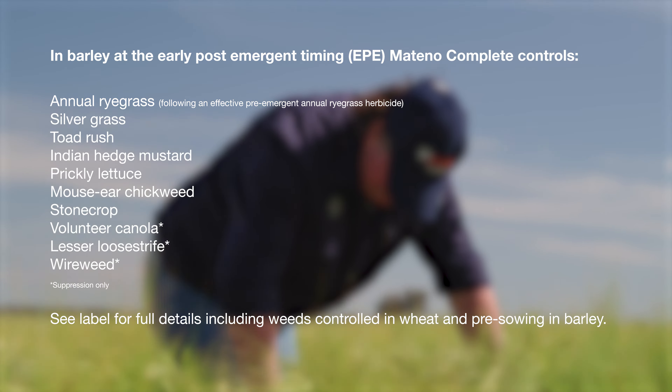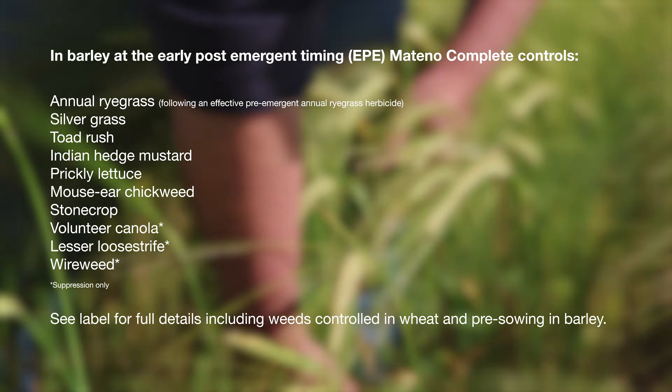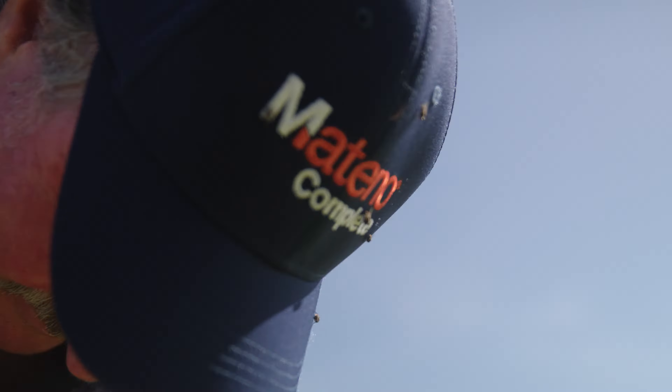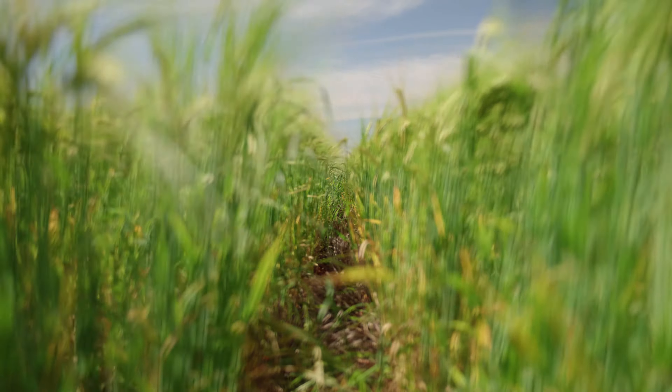These weeds can be damaging in barley crops, and Matino Complete gives growers another option as an early post-emergent. Matino Complete in barley should be applied between three leaf and three tillers, giving growers a wide window of application and good residual control throughout the season.